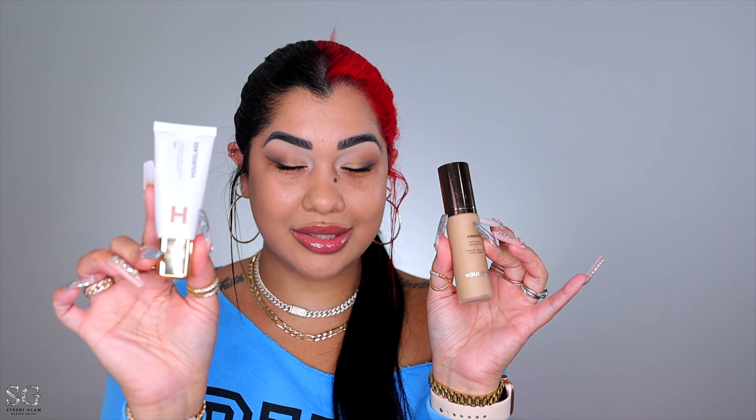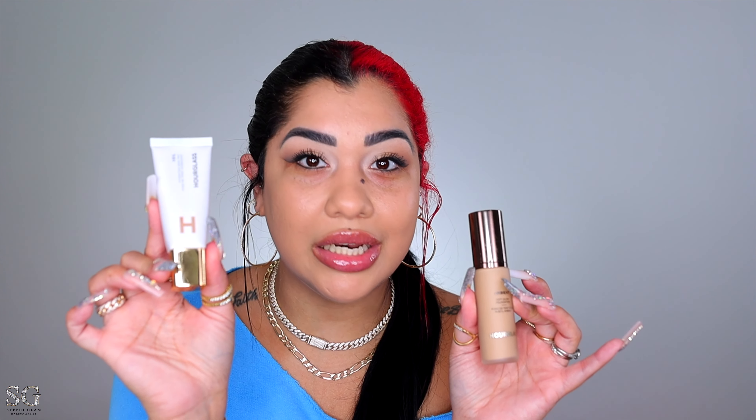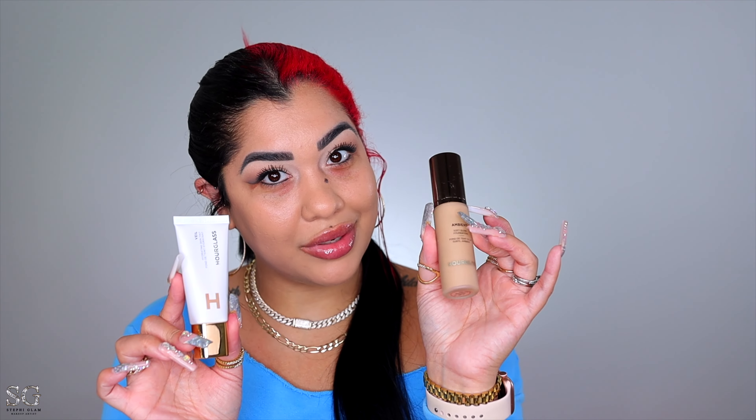This is my holy grail combo: the Hourglass skin tint is going to give you the perfect glow, with the Hourglass foundation that is going to give you the perfect coverage. And on my eyes I do have his matte eyeshadow palette — I just created something quick, just a little something. Let's go straight to the point.